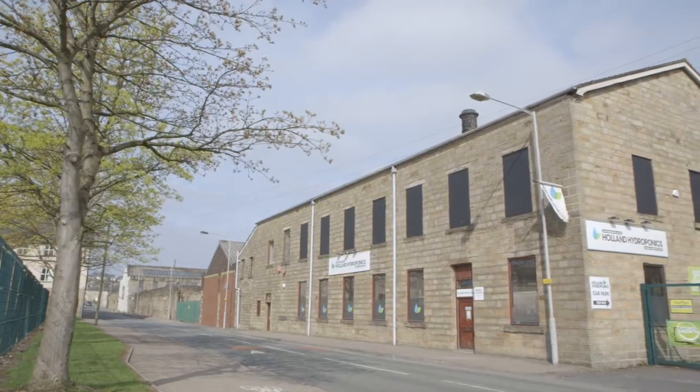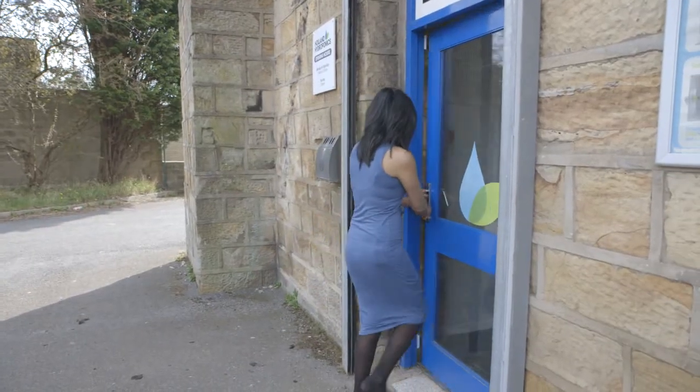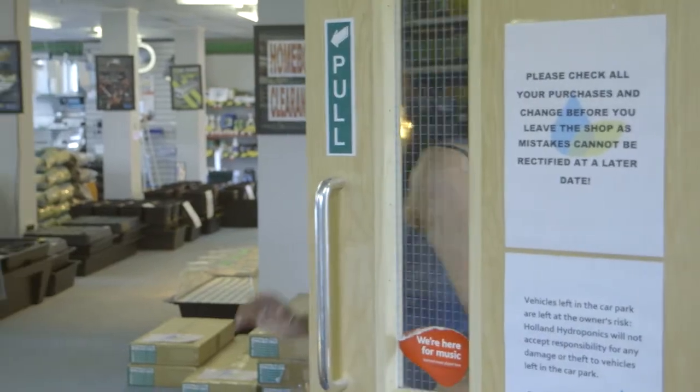For her cloning system, Pooja went along to Holland Hydroponics in Burnley where she met up with store manager Michael. Having won the last presenter challenge and evened up the score, can Pooja go into the lead with the cloning system from Holland's?